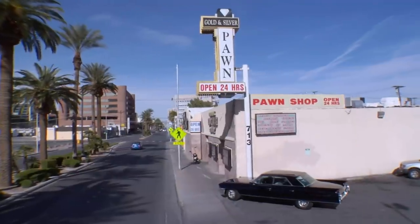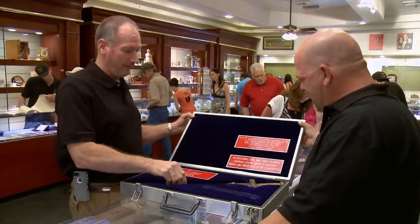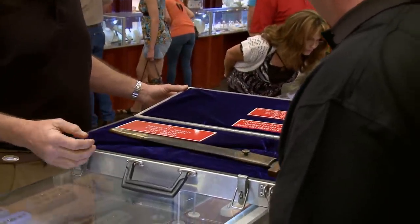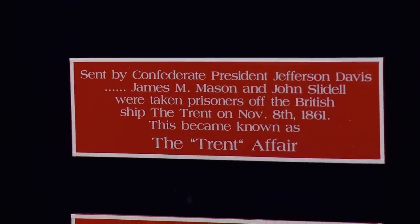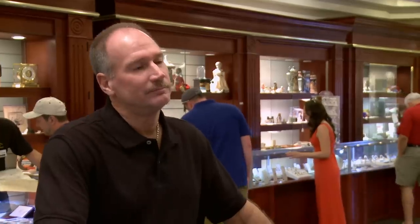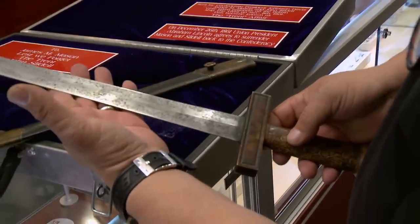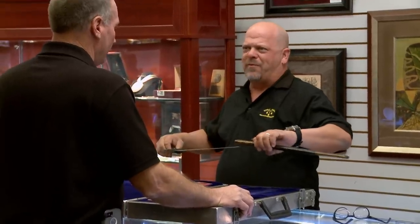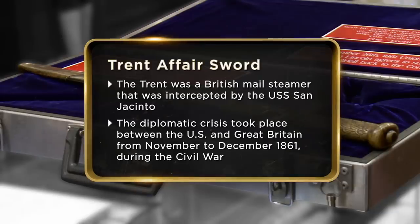Now that I got $1,400, I'm just going to find another gun and do it all over again. What is this box? Well, this is a Civil War sword that commemorates the Trent Affair. Sent by Confederate President Jefferson Davis. James M. Mason and John Slidell were taken prisoner off the British ship, the Trent. This is not used in battle, this kind of sword right here. John Slidell had the sword commissioned and gave it to James Mason. They were the two Confederate envoys that were arrested by the Union.